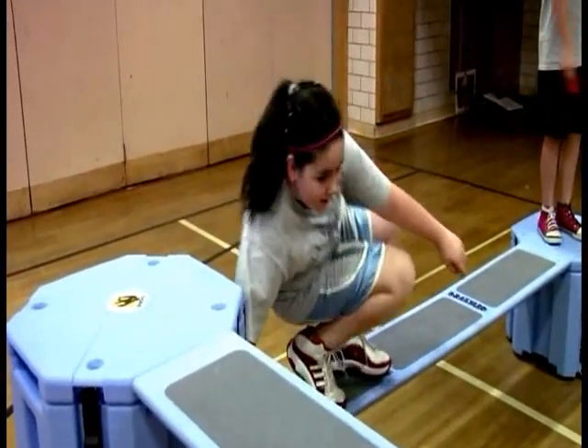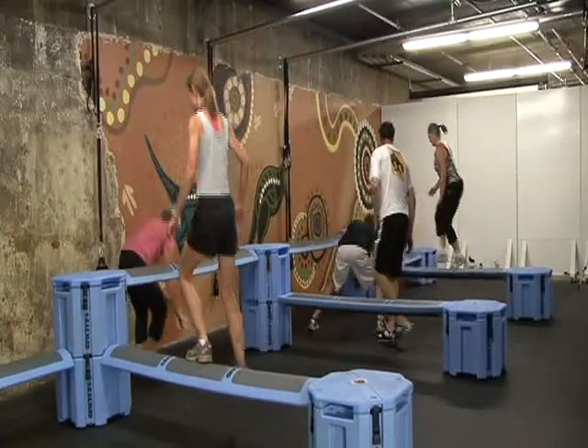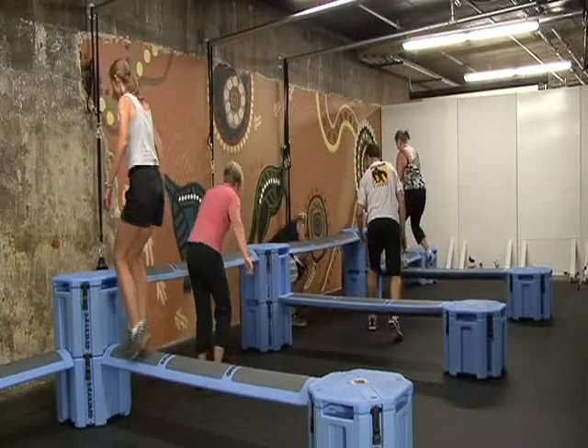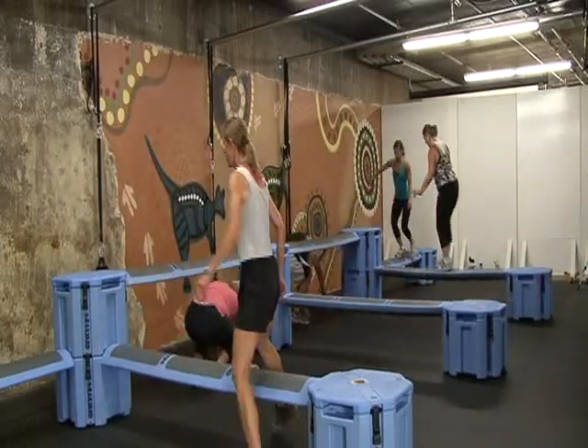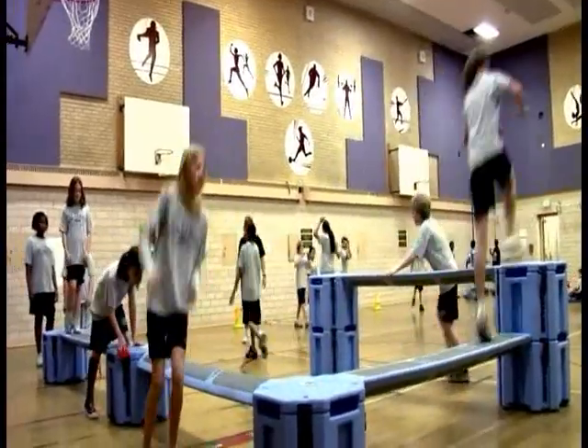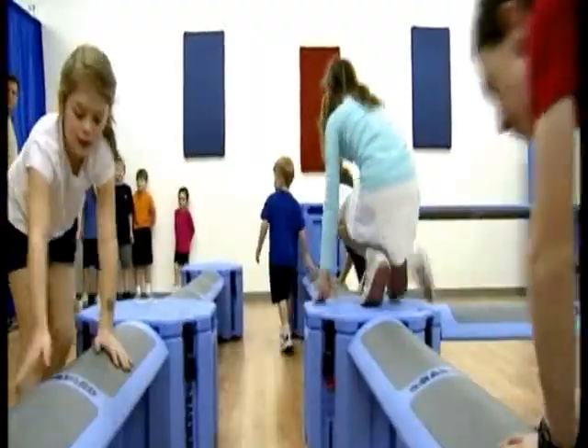No other form of exercise will give you a more functional workout. You will develop true core strength, improve cardiovascular fitness, and experience remarkable gains in balance, speed, power, agility, flexibility, and coordination.